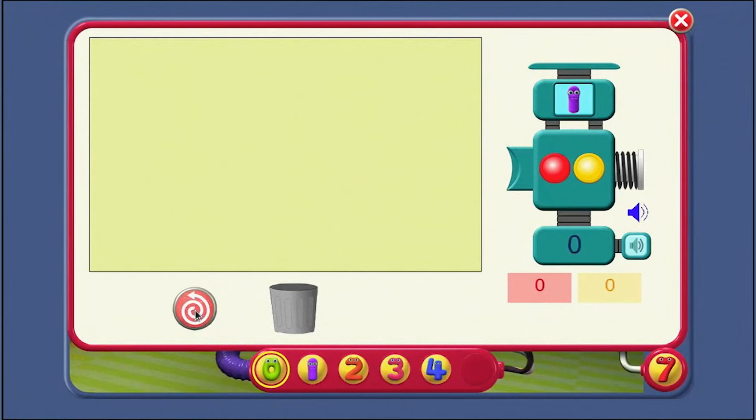What if we mix red and yellow counters? Count the counters, Agent. 1, 2, 3, 4, 5. It's still 5 counters.